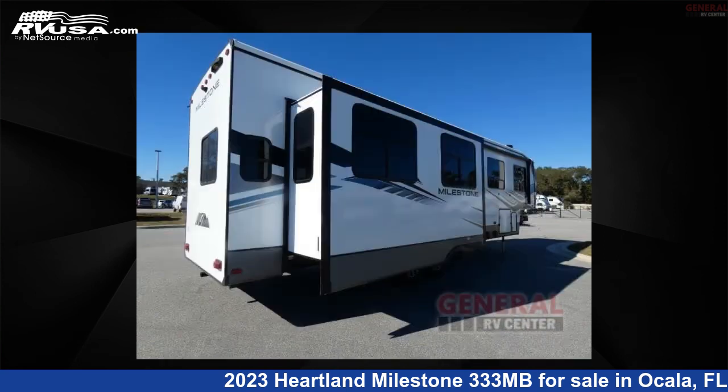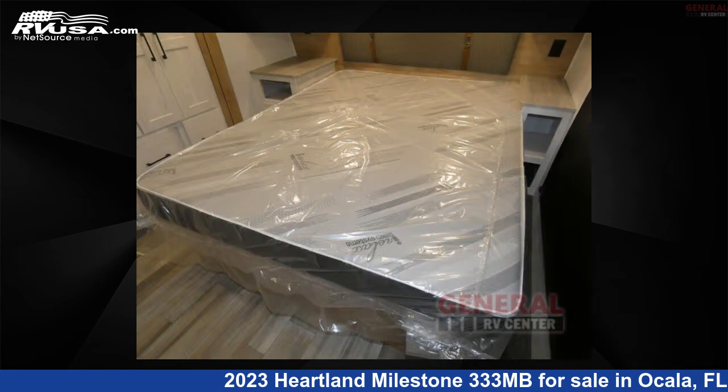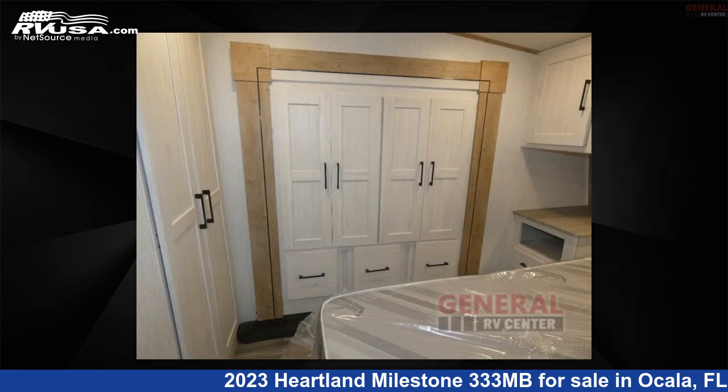This new Heartland is 37 feet 0 inches in length and features sleeps 8, slide-out, and 50 gallons freshwater capacity. The floor plan layout of this fifth wheel features bunkhouse, front bedroom, loft, and rear living area.